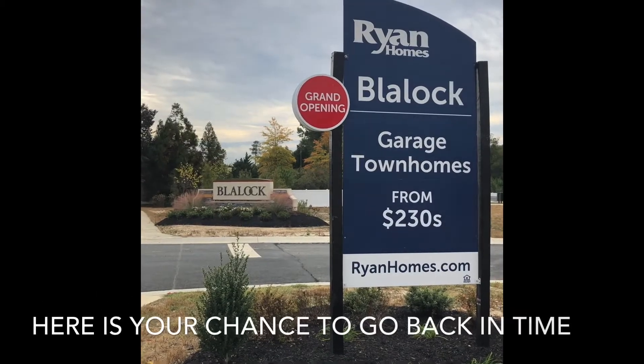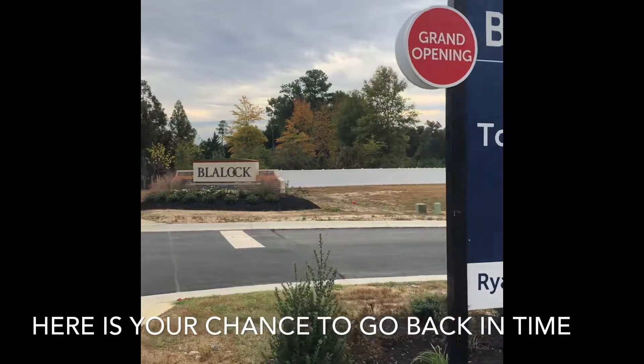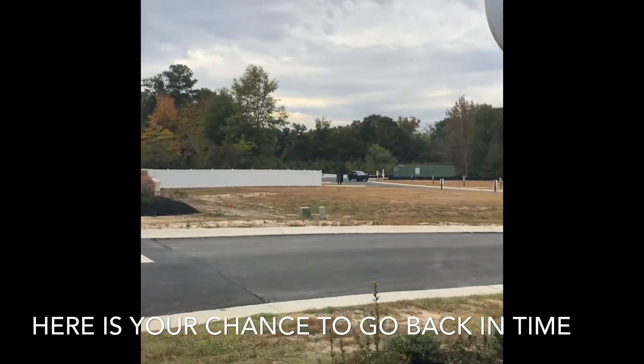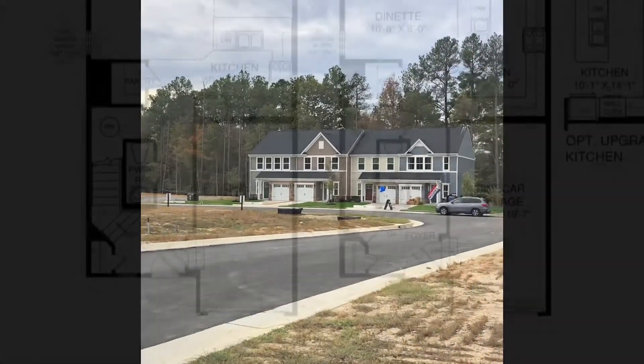The grand opening of Blaylock at Rivers Bend is well behind us and we are down to our final home sites available. We'd love to welcome you to the community and show you the two floor plans that we have available for your family.